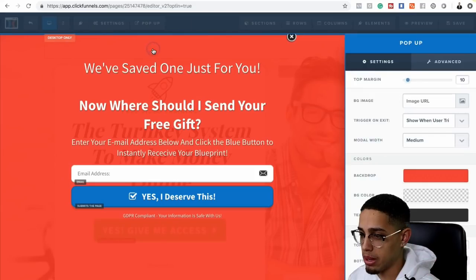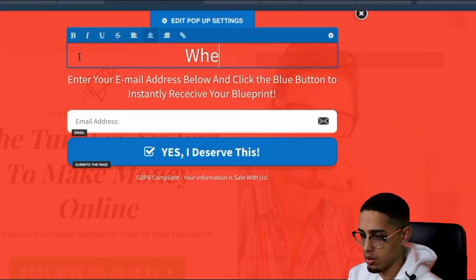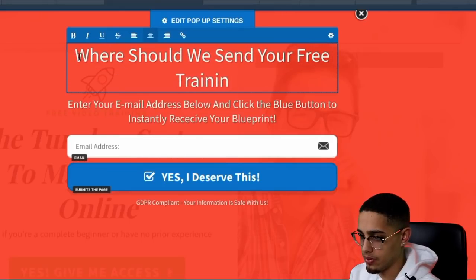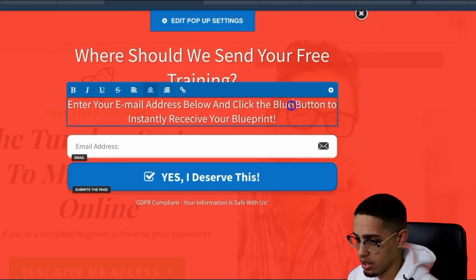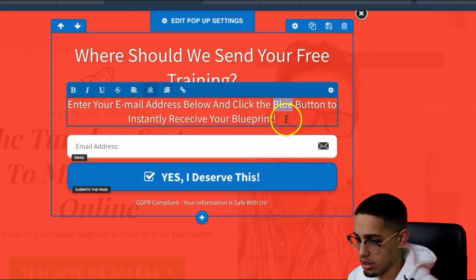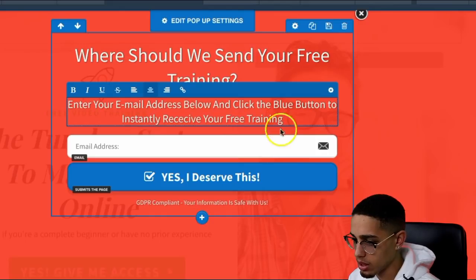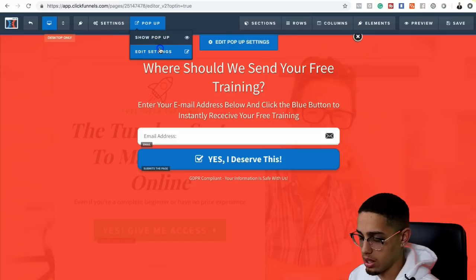Now we need a pop-up. It'll say: 'Where should we send your free training? Enter your email just below the blue button to receive your free training.' Then edit settings.